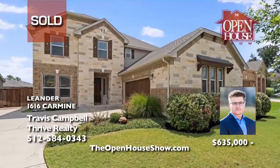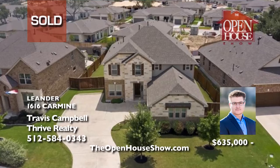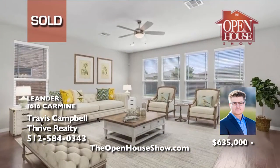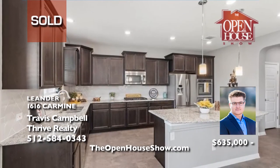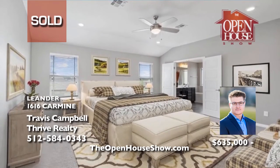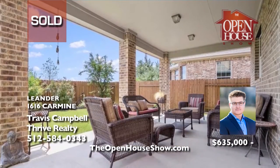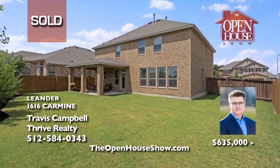Travis Campbell and Jasmine Lee at Thrive Realty specialize in the Mason Hills neighborhood and recently sold this stunning home with multiple offers, well over asking price. Their detailed preparation and staging made the home a real standout and, in turn, made their sellers very happy. When you're ready to sell your home, especially in Mason Hills, put the experience and professionalism of Travis Campbell to work for you.